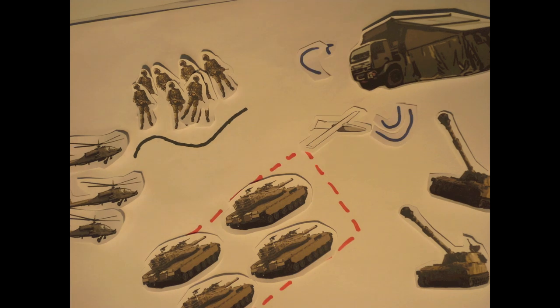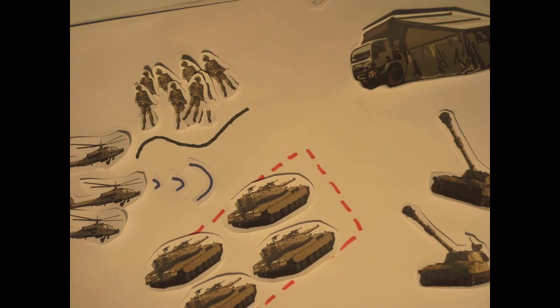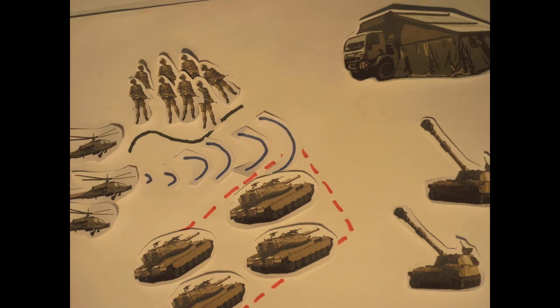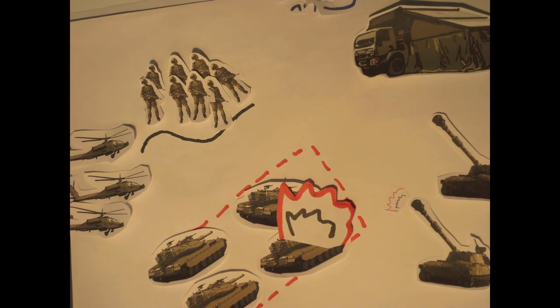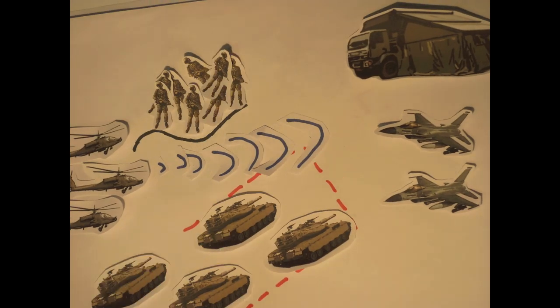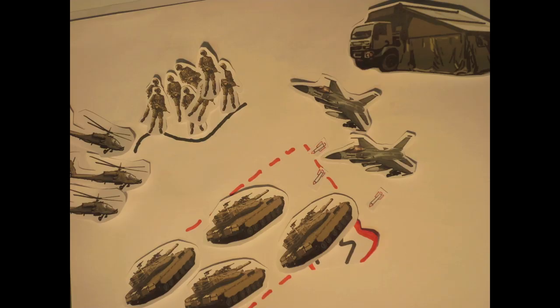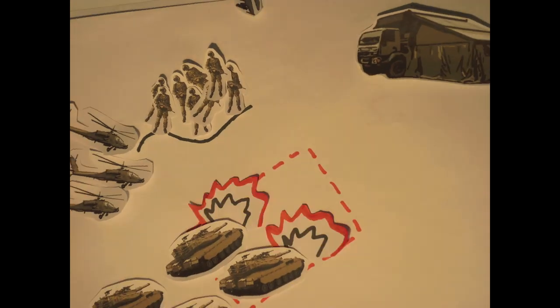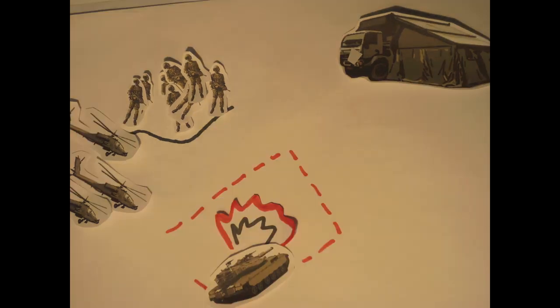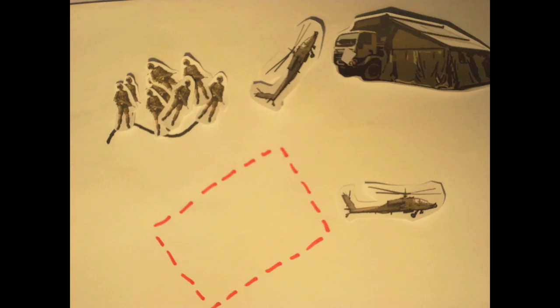HQ orders commencement of the integrated strike. The lead Apache designates the targets to the artillery guns, and the F-16s are activated for an airstrike. Laser-guided bombs home in on the targets designated by the ground troops. The Apaches fire their missiles before moving closer to take out the remaining targets with their rockets and guns.